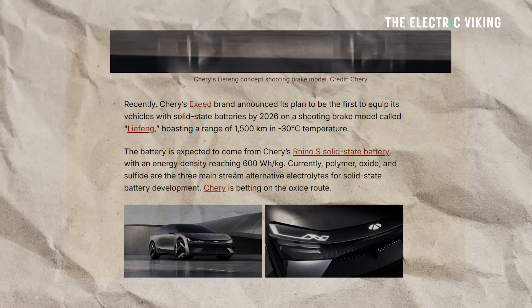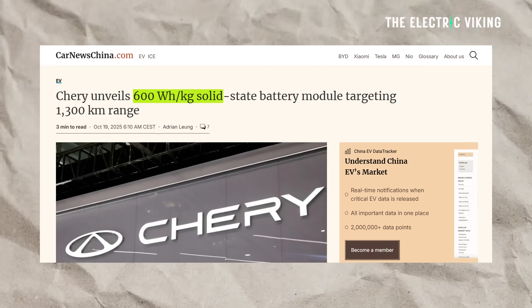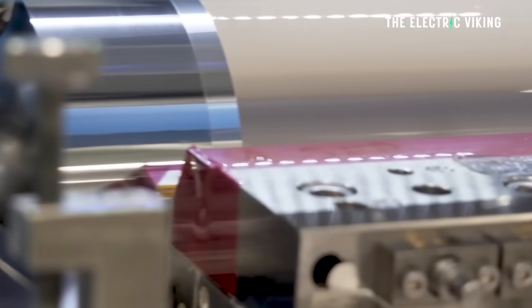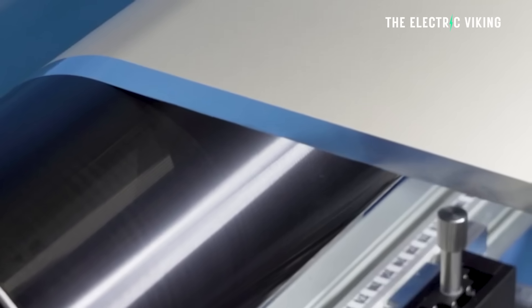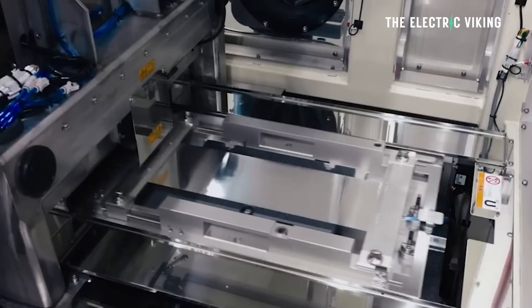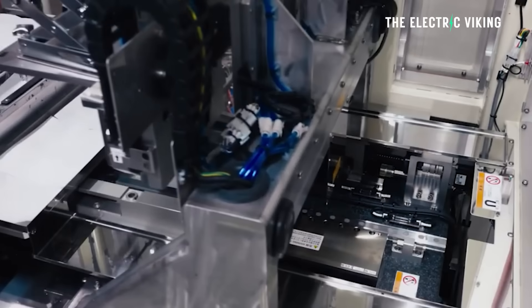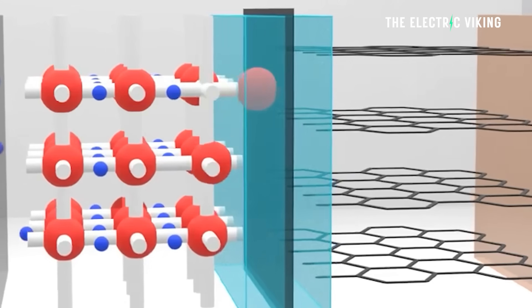The battery is coming from Chery's Rhino S solid-state battery. Now, apparently this battery has an energy density of 600 watt-hours per kilogram — I don't believe that's accurate. I think that may be theoretical. I think the energy density of the solid-state battery that will actually be in this car will be closer to 350 to 400 watt-hours per kilogram.